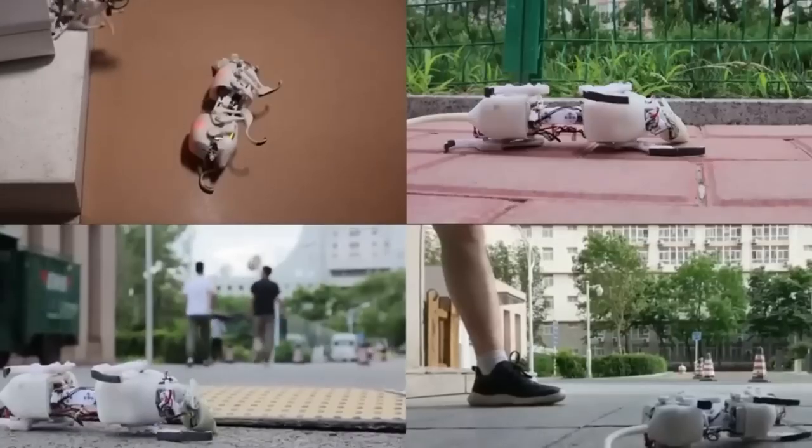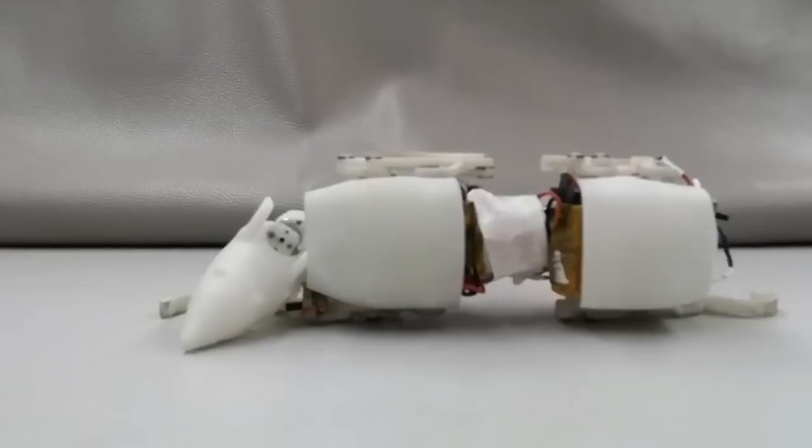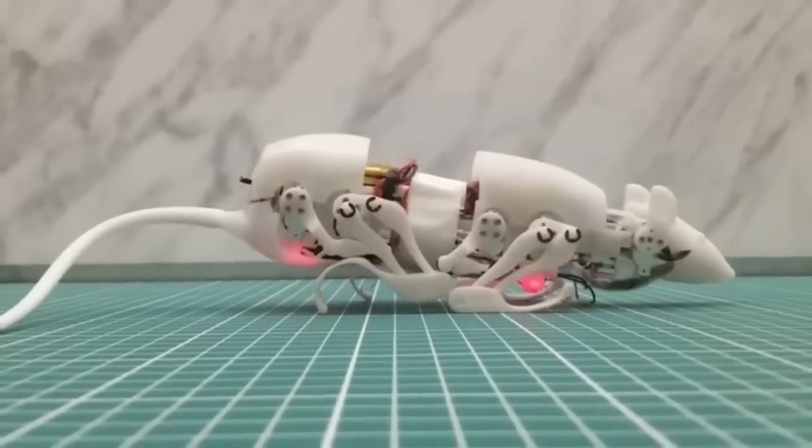The robot rat is able to position itself upright after falling, can bend its body, squat, climb over obstacles, and crawl. The engineers are interested in commercializing their brainchild — for example, they plan to create a model with sensors for inspecting pipelines.